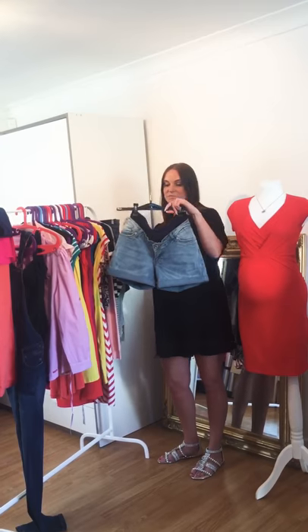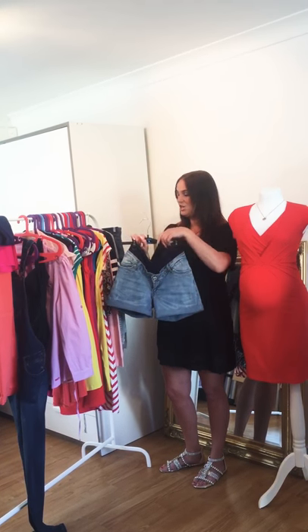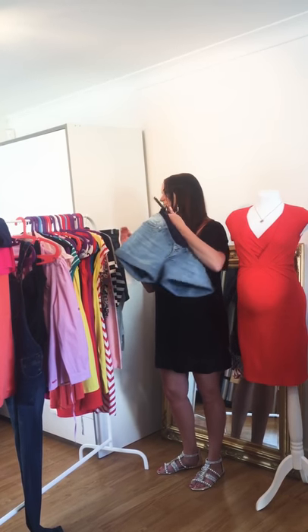We have this other pair of denim maternity shorts, again with the bump band, but this time with the button and zip on them, the roll-up feature, and they've got pockets on the back as well.